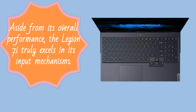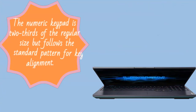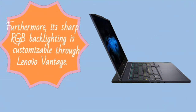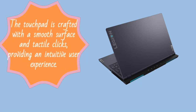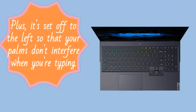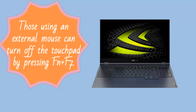Aside from its overall performance, the Legion 7i truly excels in its input mechanisms. Its full-size keyboard offers an enjoyable typing experience, with keys that are logically organized and even separated arrow keys in their own group. The numeric keypad is two-thirds of the regular size but follows the standard pattern for key alignment. Its sharp RGB backlighting is customizable through Lenovo Vantage, and users can set macros to the number pads 0 through 9 slots via this app. The touchpad is crafted with a smooth surface and tactile clicks, providing an intuitive user experience, and it's set off to the left so that your palms don't interfere when typing. Those using an external mouse can turn off the touchpad by pressing Fn plus F7.